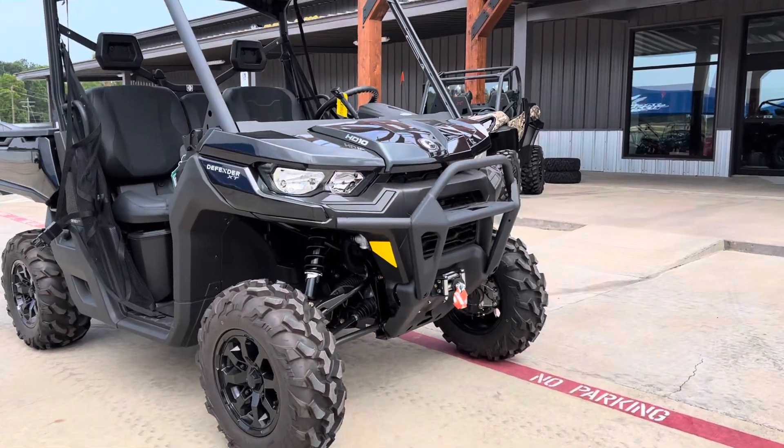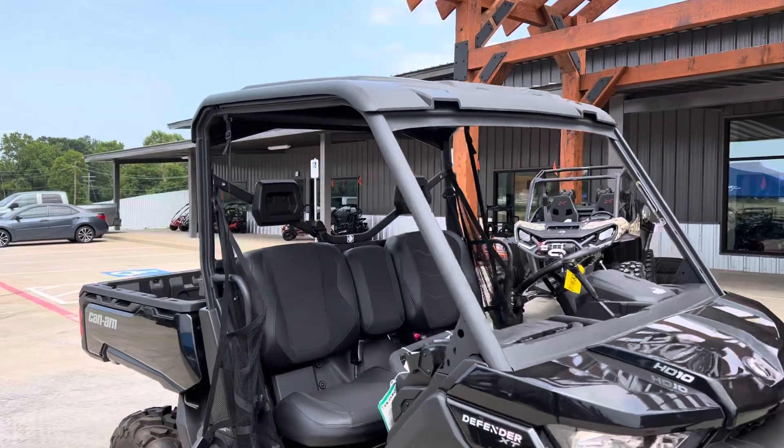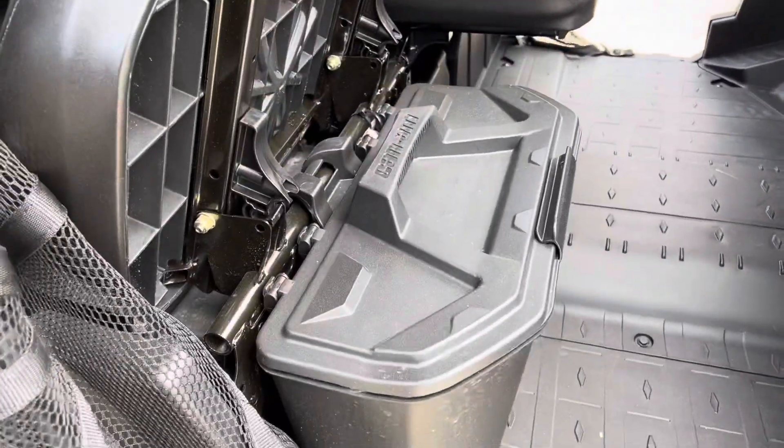This vehicle features the XT front bumper with a 3,500 pound winch, poly top, and bolstered seats with storage underneath.